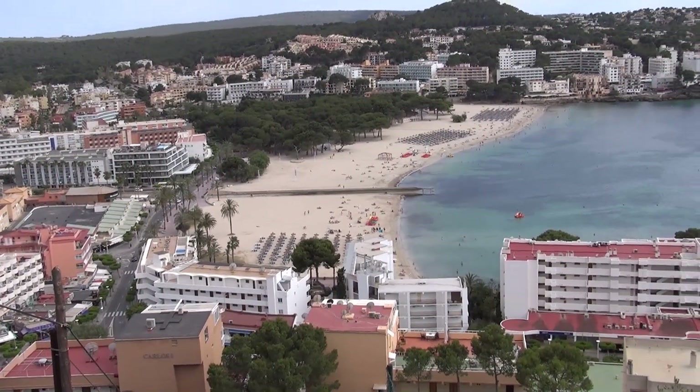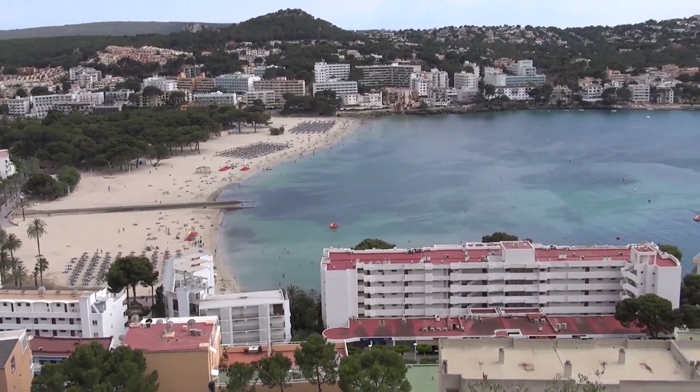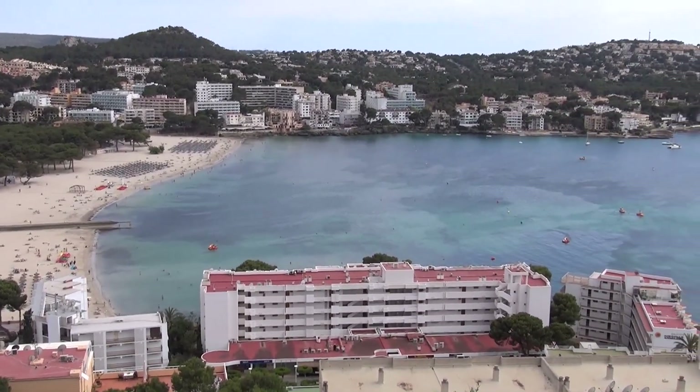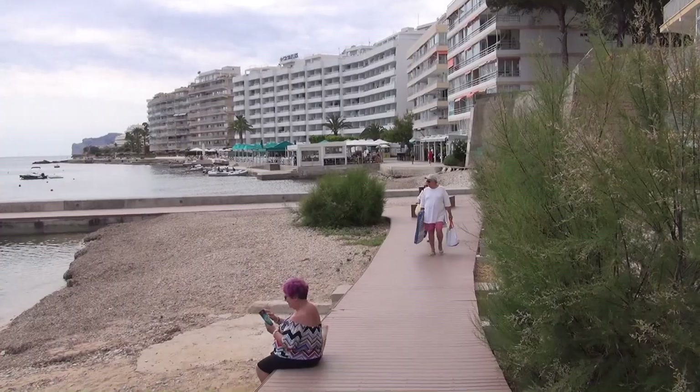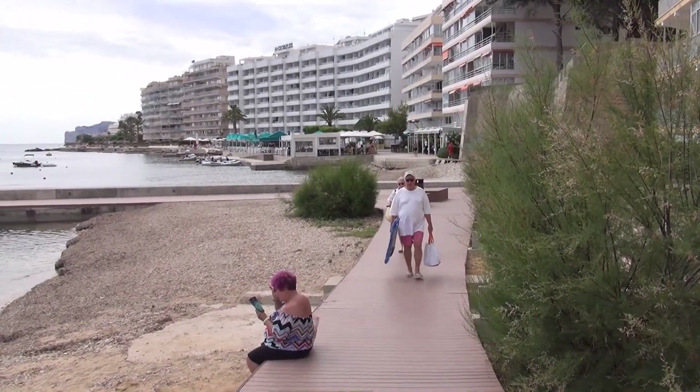Along the south shore there is a huge villa development stretching up the hillside. Along the north shore there is a whole string of multi-story hotels and apartments developed in the 60s and 70s.